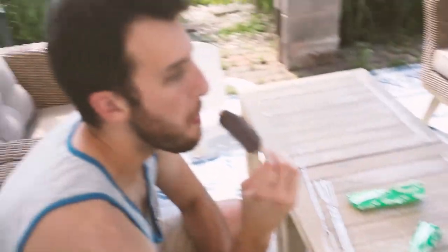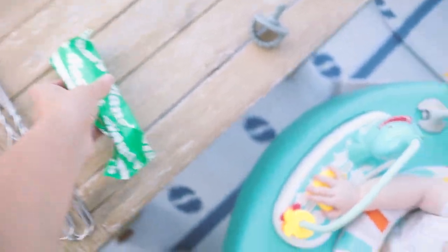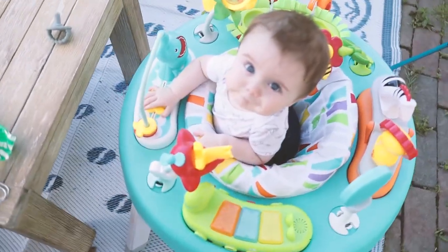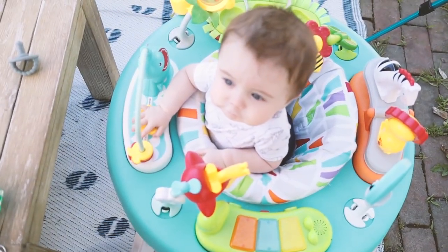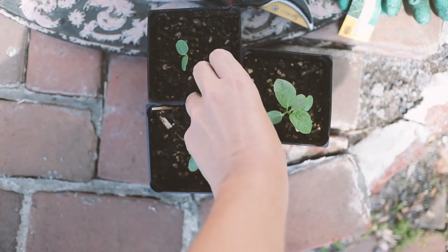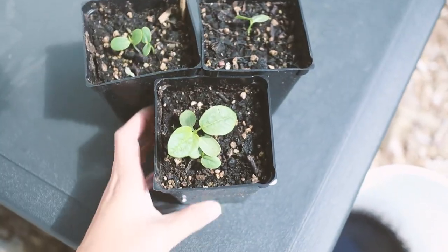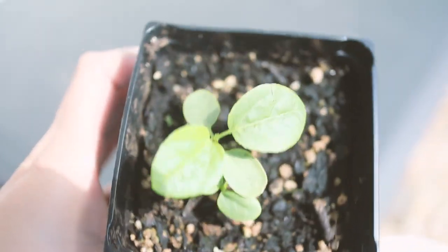We've got these chocolate covered bananas that are super delicious - they're dark chocolate so they're vegan. Malachi wishes he could have one. These three little starts that I am taking care of very tenderly and carefully - there's something really exciting here.